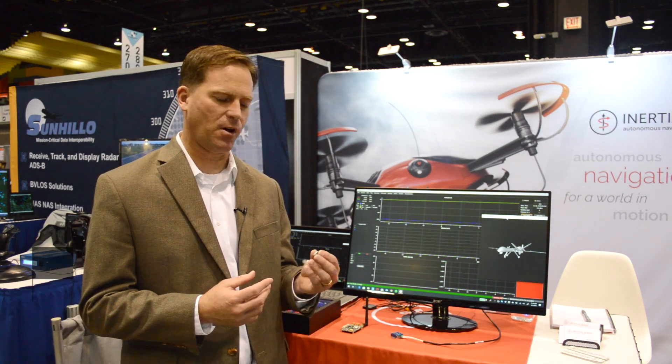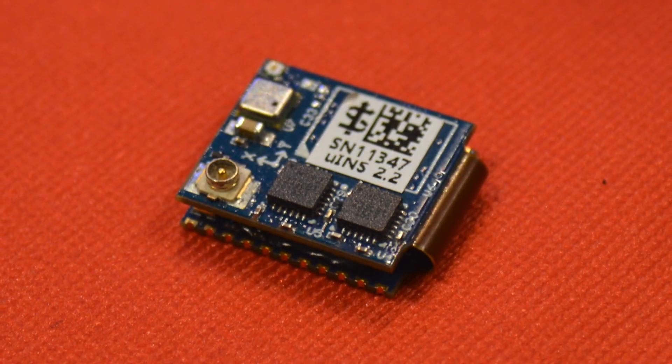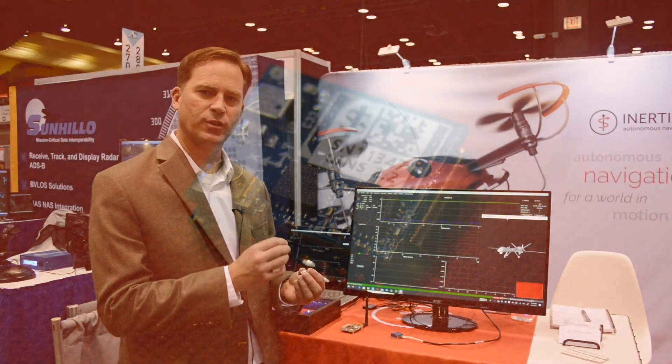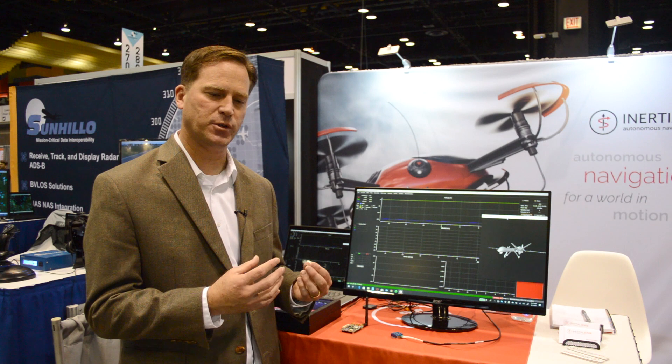Here at the AUVSI Exponential Show, we wanted to showcase a couple of our products. Inertial Sense makes a very small inertial navigation sensor — the world's smallest — it fits on the tip of a fingertip. What makes us great is that we combine the inertial navigation sensors and IMU with a GPS sensor and a processor all on board, so we do full sensor fusion.